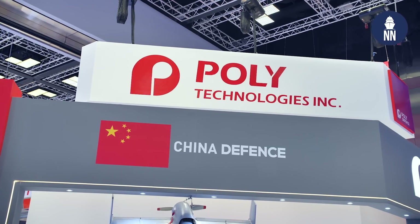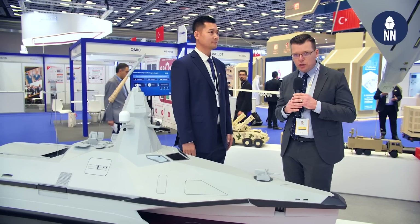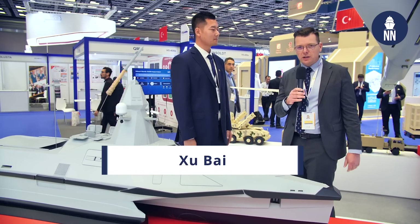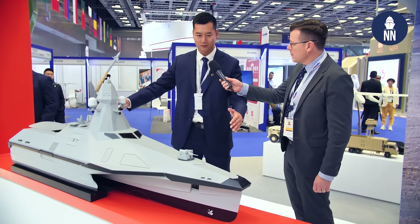We are now with Polytechnologies of China, who is showcasing this new attack USV — the Thunderer A2000 — unveiled at World Defense Show one month ago and now showcased again here in Qatar. I get to ask a few questions to Bae Joe, project manager at Polytechnologies for the ship division. Mr. Joe, can you please tell us about the Thunderer A2000 attack USV? I'm glad to. Let me give you a dimension introduction.